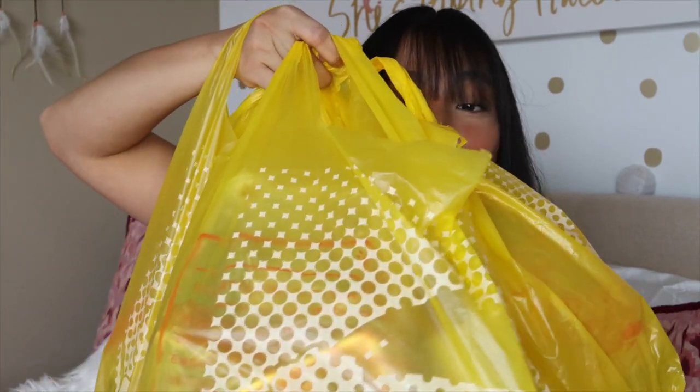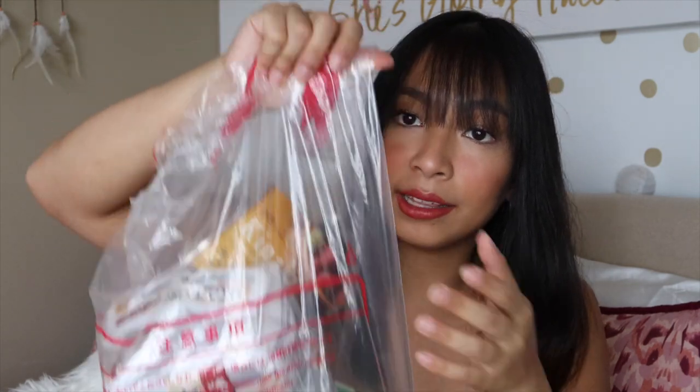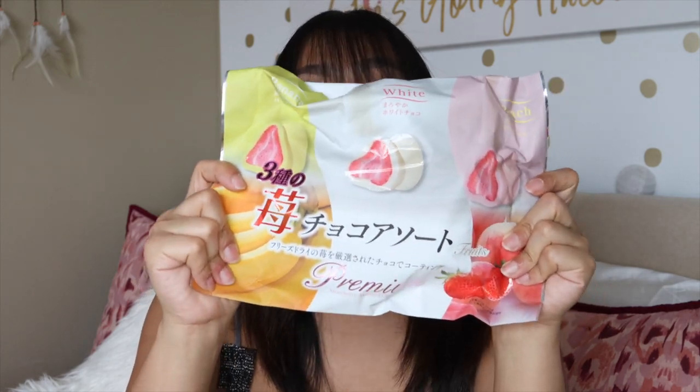I ended up with three bags. The other items — I've already given away as pasalubong, but I have photos to talk about them. When you get a tax refund, they seal your items in a plastic bag. One of my favorite products from Don Quixote is the chocolate-covered freeze-dried strawberry. I got two packs — each pack has three flavors. This one has banana, white chocolate, and peach. The other pack had matcha, milk chocolate, and white chocolate.